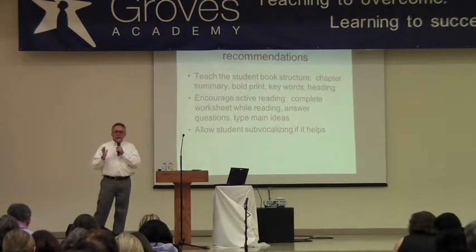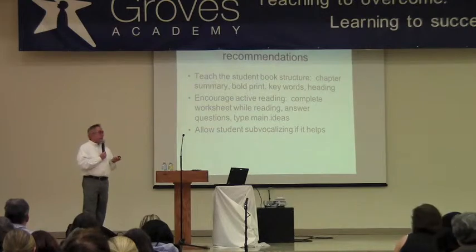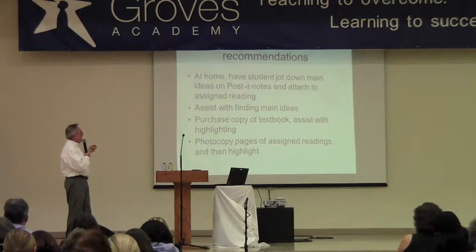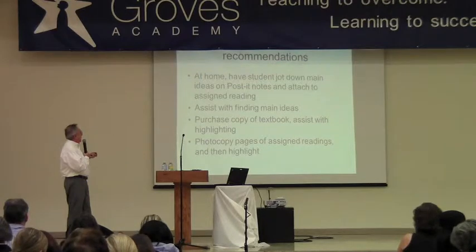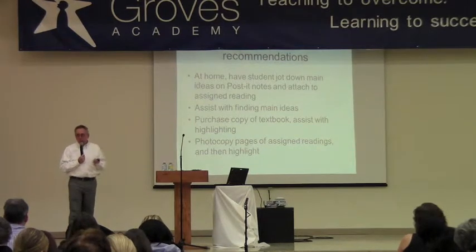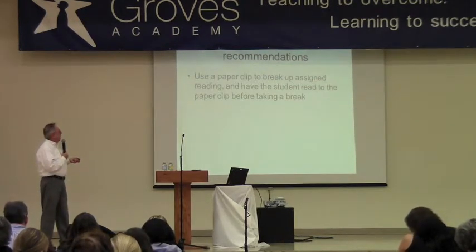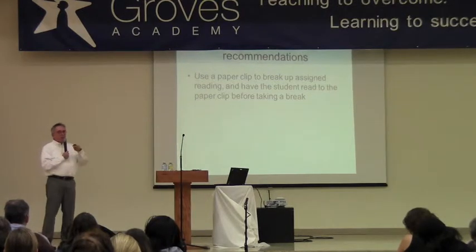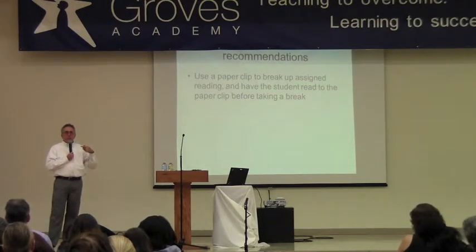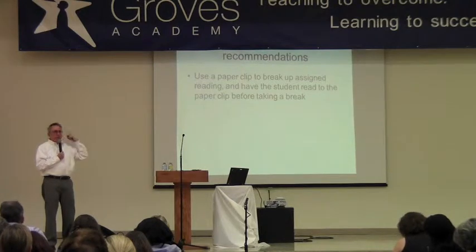So they have to set a time span that they're going to do the work and be goal-oriented, because that is a major, big problem with ADHD kids. They could also jot down main ideas on a Post-it note, and they may benefit from help with getting the main ideas. You may need to purchase a textbook for them if they can't write in it, or photocopy pages of the reading and have them highlighted. You could use a paper clip to break up the reading and have them read to that paper clip before they take a break, but still they may just rush through it to get to the paper clip. So the idea is for them to be doing something as they're reading, and not just sitting there reading, because they'll drift off and not retain it.